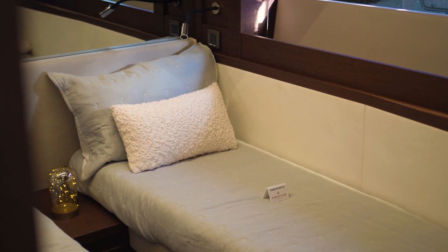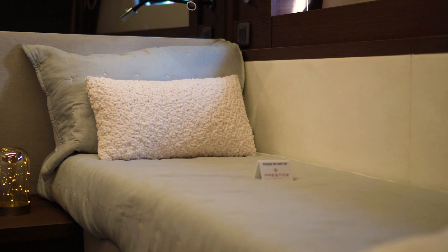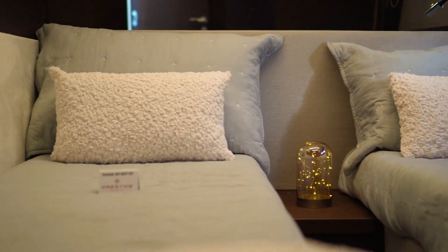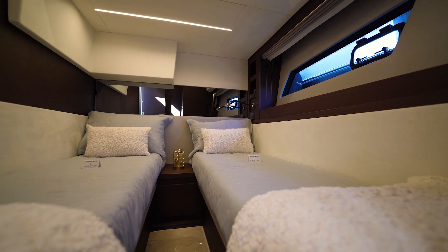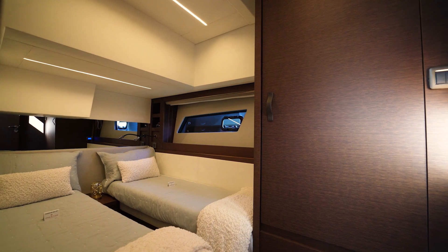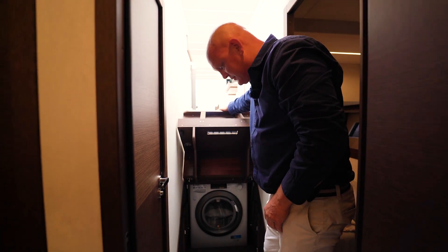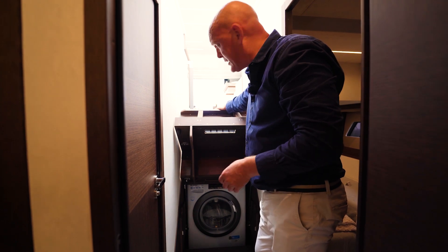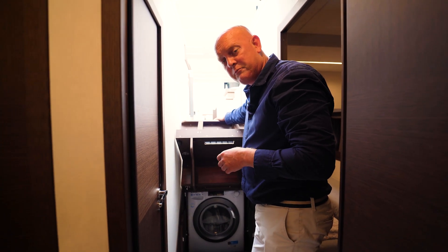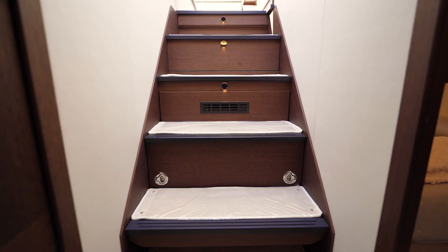In the forward part of the vessel is the third cabin — perhaps a kids' cabin — with two really nice single beds that also come together as a double bed. Again, a lovely feel in this cabin with lots of storage and access to the day head. Under here is a washer-dryer, which is an option on a boat this size where owners will certainly go away for weeks at a time — a really nice thing to have on board.